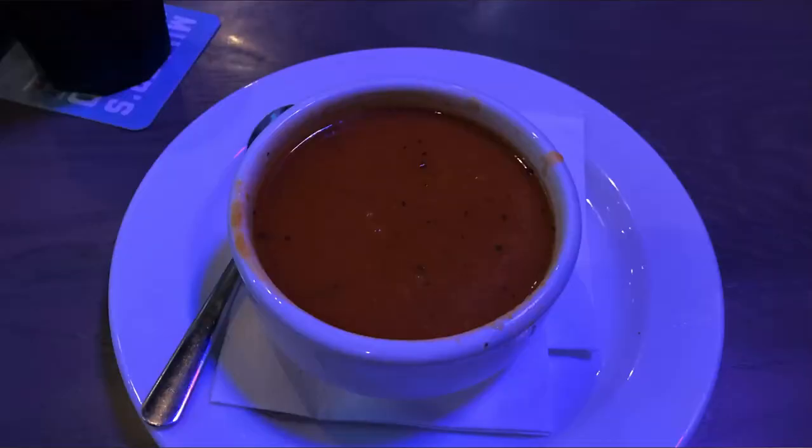My soup finally arrived and it was actually pretty good. The only problem was it wasn't hot — it was lukewarm. I've gotten sick off of lukewarm soup before. But this is tomato soup, so I think I'm fairly safe. Usually if it's a meat-based soup, I will send it back if it's this temperature.